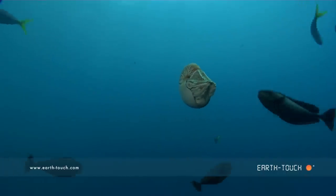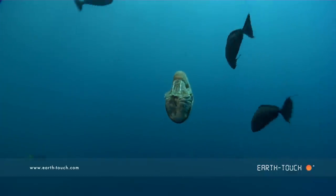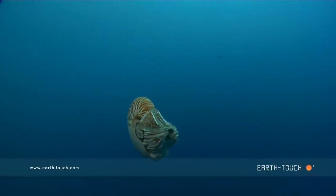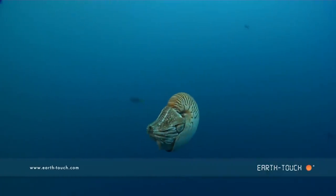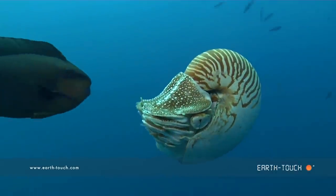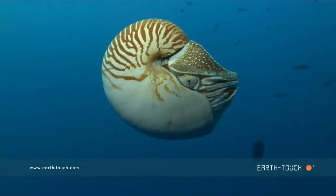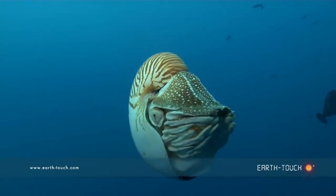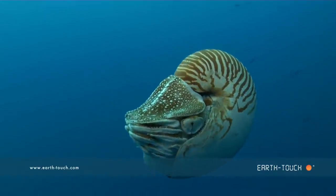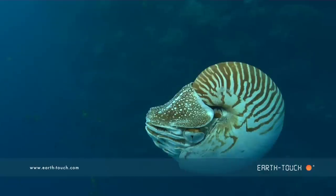The stump-nosed unicorn fish were now actually coming in and nipping the animal from time to time. Once it got nipped it seemed to turn away, and just the opportunity and the chance to witness this animal in its own environment was an experience I won't soon forget.